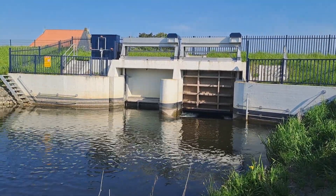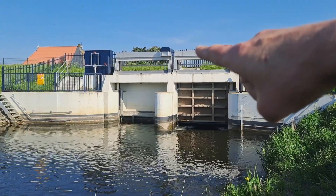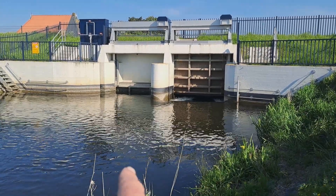We used to dive from those — the old ones were much higher and they opened them by hand. This is fairly deep.